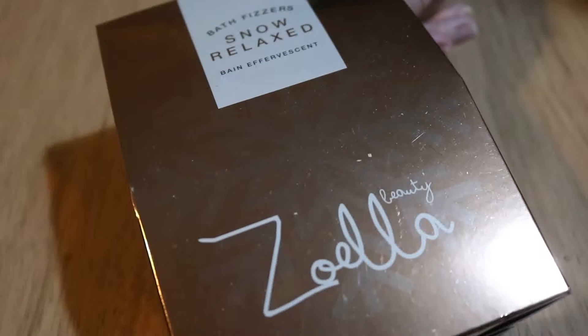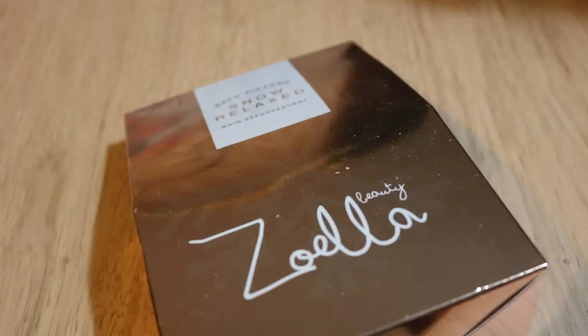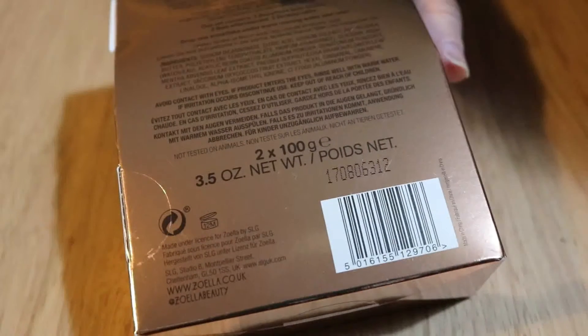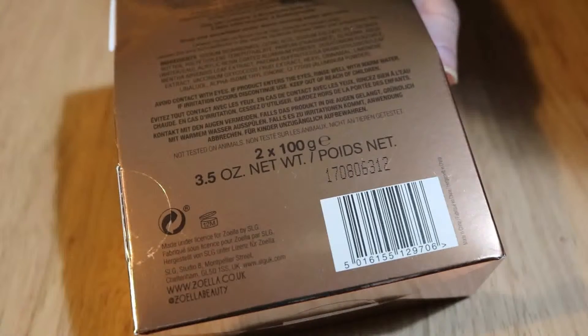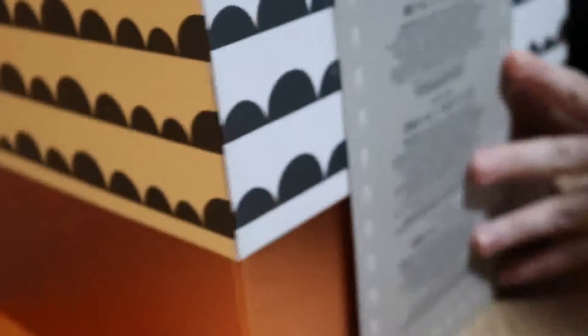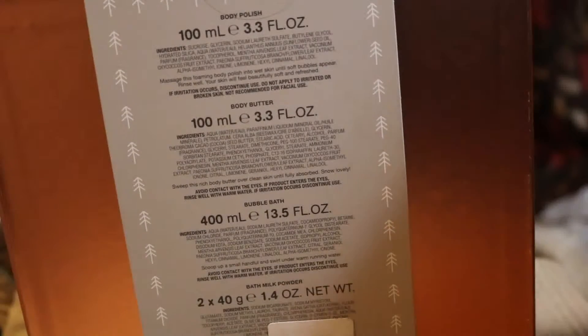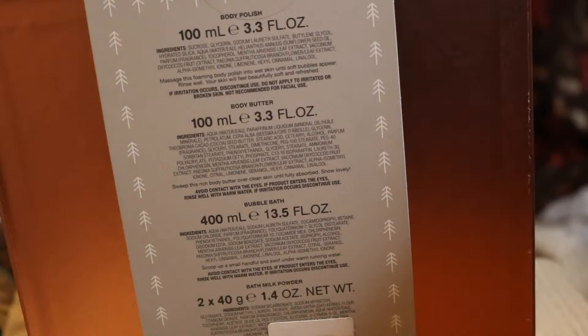Moving on to Superdrug, I picked up the Snow Relax Bath Fizzers from the Zoella range. I managed to pick these up within the sale for £0.99, heavily reduced from the original Christmas price. The set included hand cream, body wash, body lotion, body polish, body butter, bubble bath, and bath milk powder.